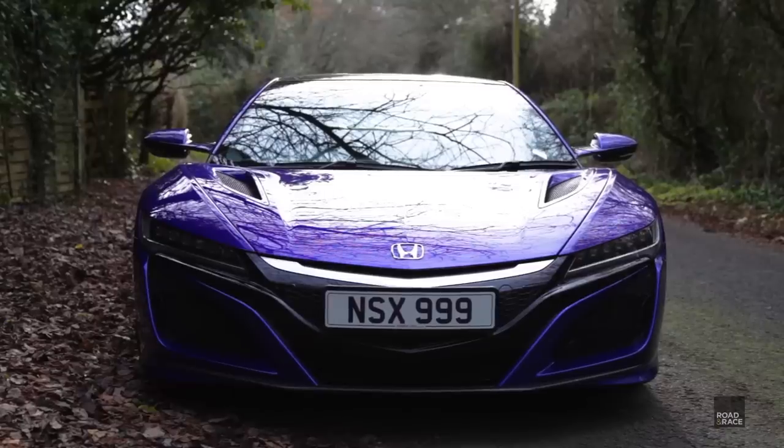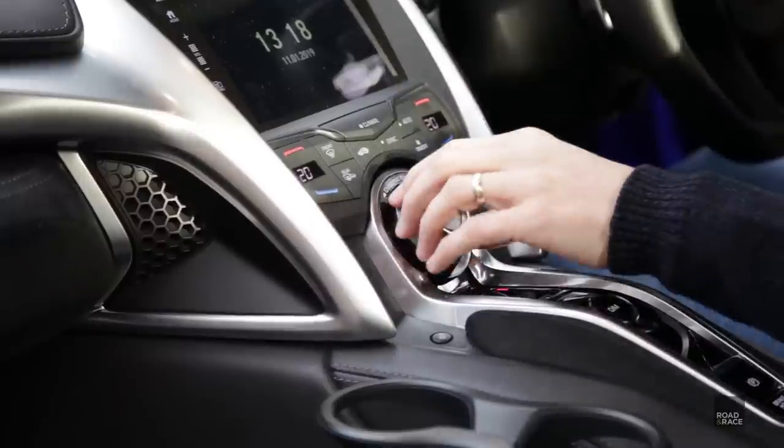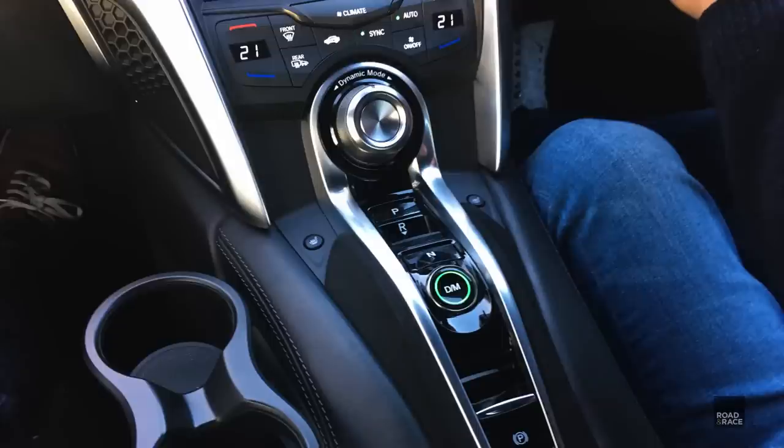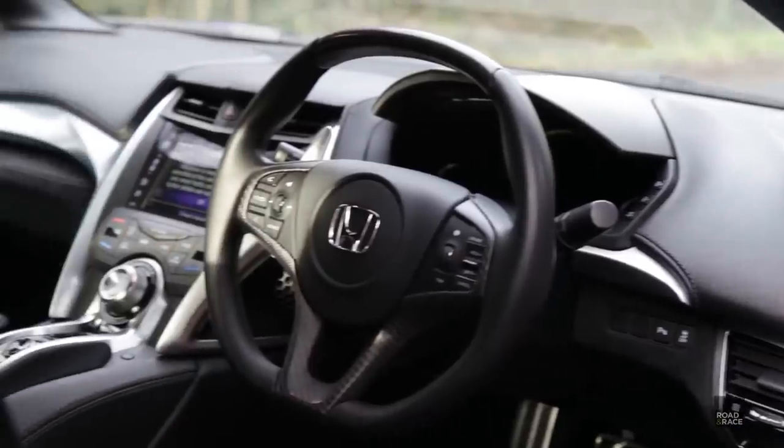They've kind of tied the interior in nicely with the exterior — it's well thought out, not just slapped in. You've got Alcantara in the centre around your drive mode selection, and Alcantara on the doors too. Glossy door handles, all very nice and plush. You don't have a shifter for the auto box — you've got individual buttons, which is quicker and less cumbersome. It's a very nice, small steering wheel. Good location for the long paddle shifters — harder to miss your gear. They've also solved the Civic Type R's pointy button problem — all nice and soft here.